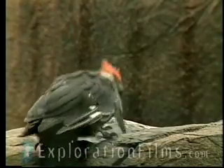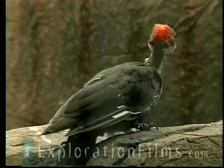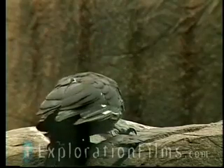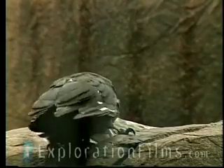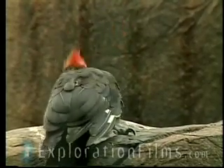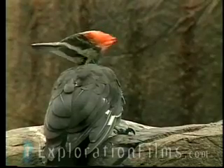Woodpeckers, when they peck, open their eyes between each peck and aim their beak — they focus, aim their beak, close their eyes, and then hit the tree. Every time you hear that peck, in between each strike, he opens his eyes, focuses, aims his beak, hits the tree. They used to think it was just to keep the wood chips out. But now scientists have measured the force of the impact of the woodpecker's head against the tree, and the force is so great that if he did not close his eyes, he would pop his eyeballs out. Have you ever seen a blind woodpecker? No — they never miss.